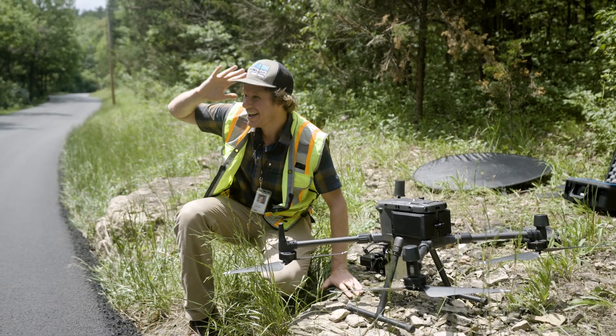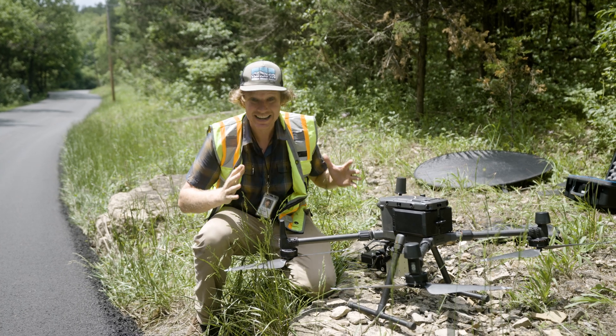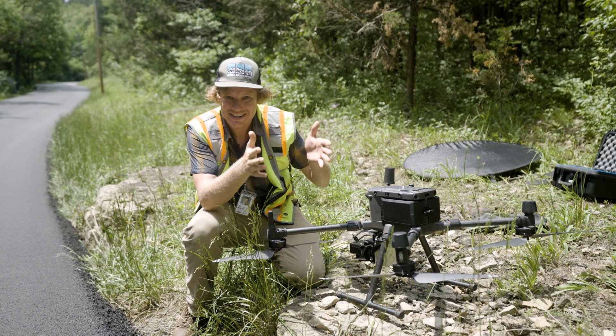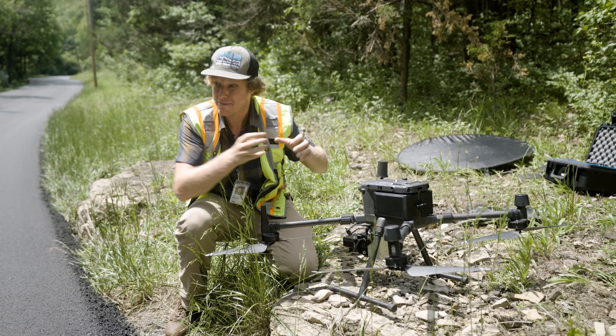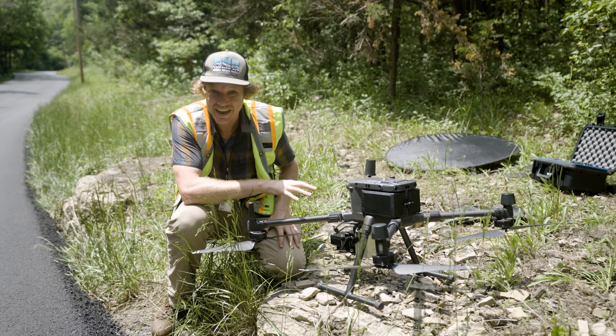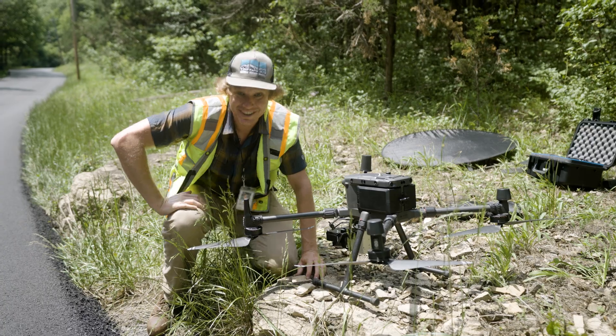We just captured that whole roller coaster — mind blown. That was just beautiful footage. I can't wait to see the data. There was such intricate detail. My big curiosity is all these individual pieces of wood that make up that lattice structure. Is this data going to be able to see all of that? Let's go back to the office and find out — process that data and show you.